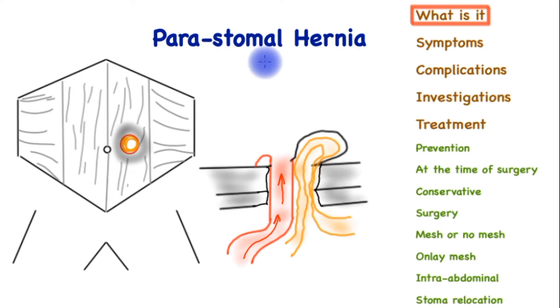In this video, we will learn about peristomal hernia: symptoms, complications, how we investigate it, and treatment.